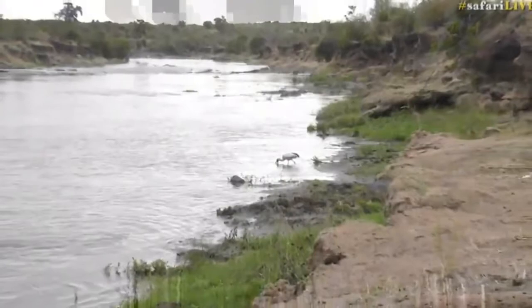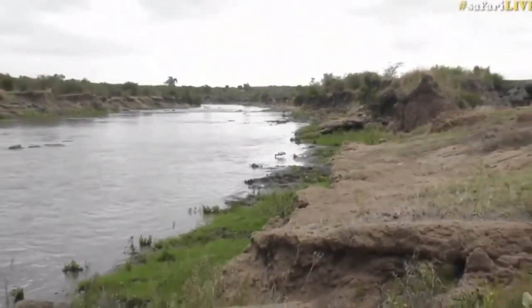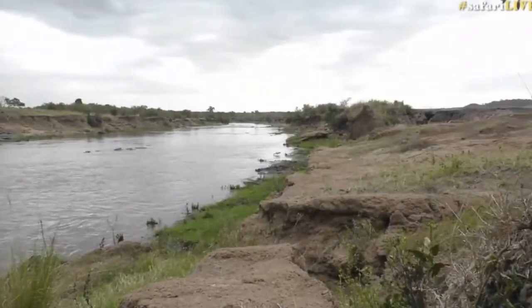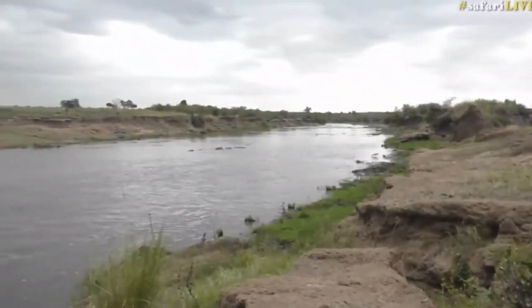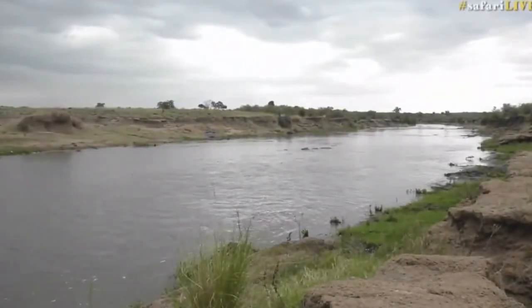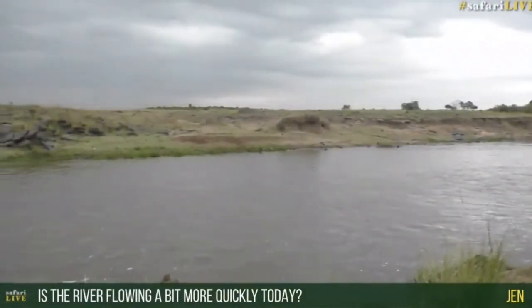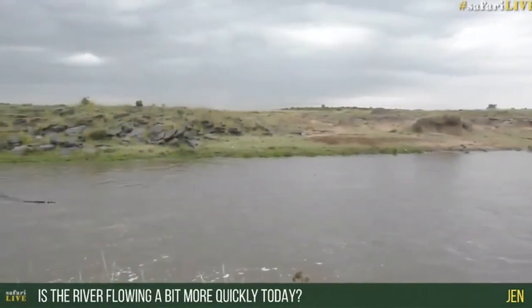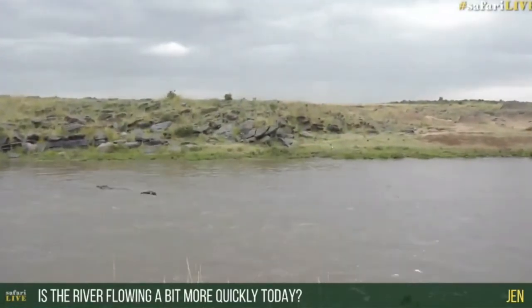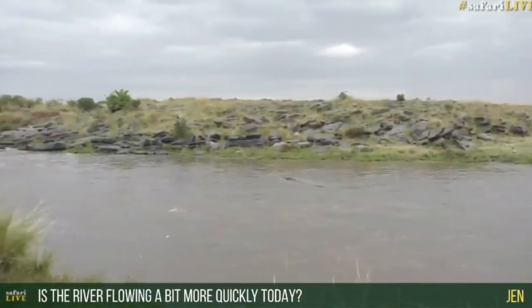I'm just a bit sad that there aren't any crossings going on at the moment, but that is, of course, because the temperature is pretty chilly. So we'll zoom all the way around and go around the other side. Jen, this is the second time I've been asked whether the river is flowing more quickly today — and it isn't. It's definitely flowing more slowly than it has in the last week or so. There's a very big crocodile. I think the reason is there hasn't been much rain in this area, but tomorrow it might be flowing a little more strongly.